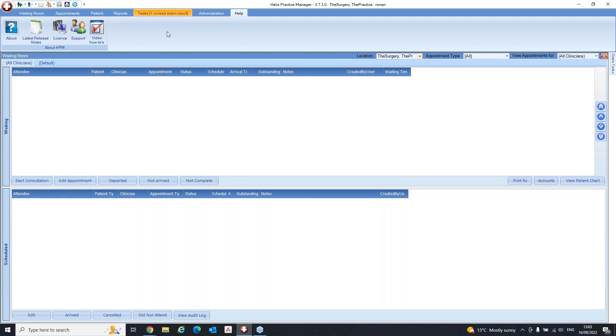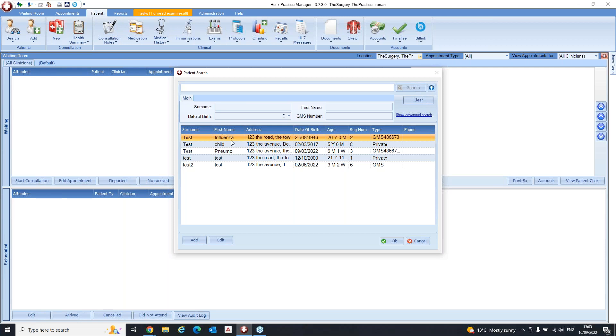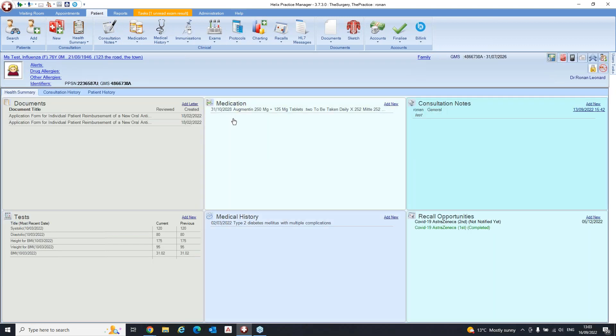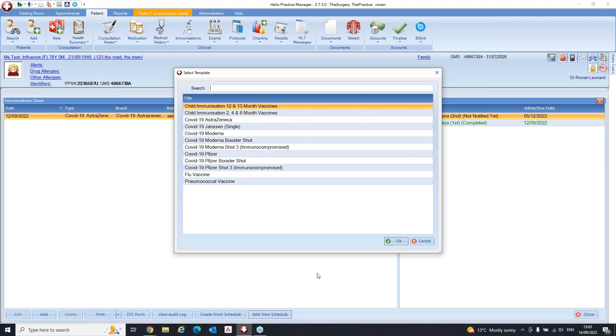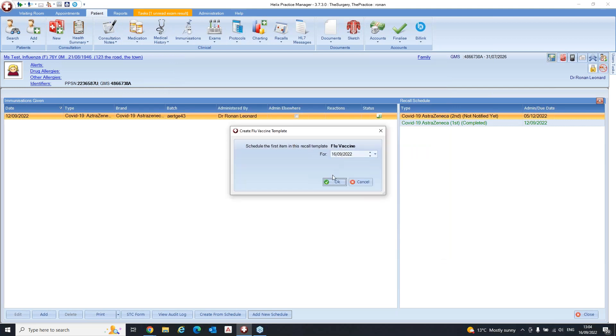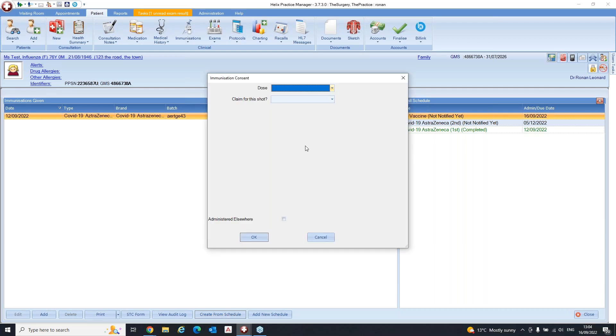We'll start by recording a vaccine in the patient's chart. Go into test influenza, double click, and go into this patient's immunizations. Click Add New Schedule at the bottom, and you can see there are two new schedules you can select from. Select flu vaccine, click okay, and then click okay to start it from today. The schedule appears on the right hand side — make sure it's highlighted and then click Create from Schedule.